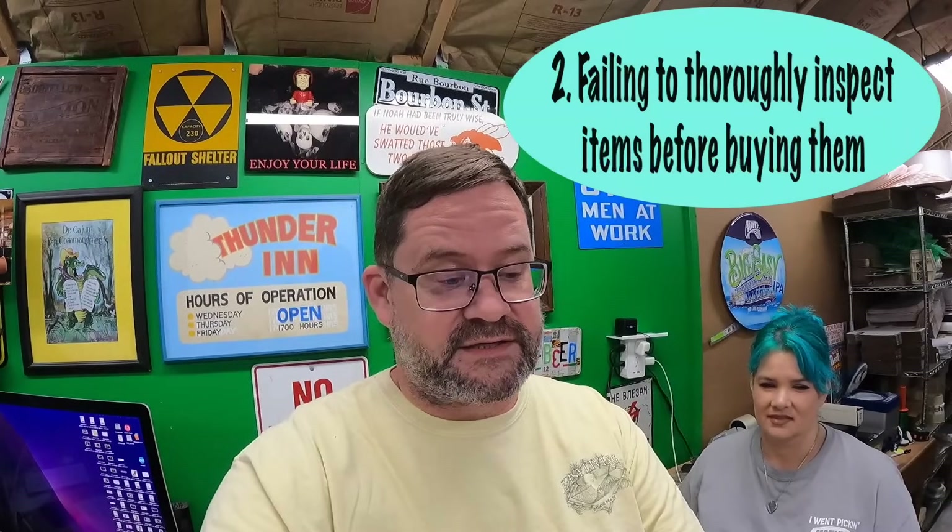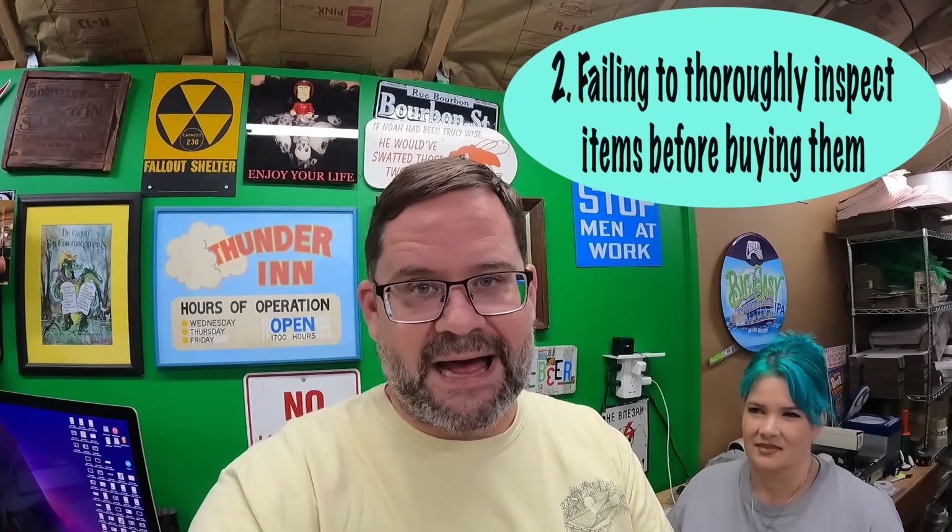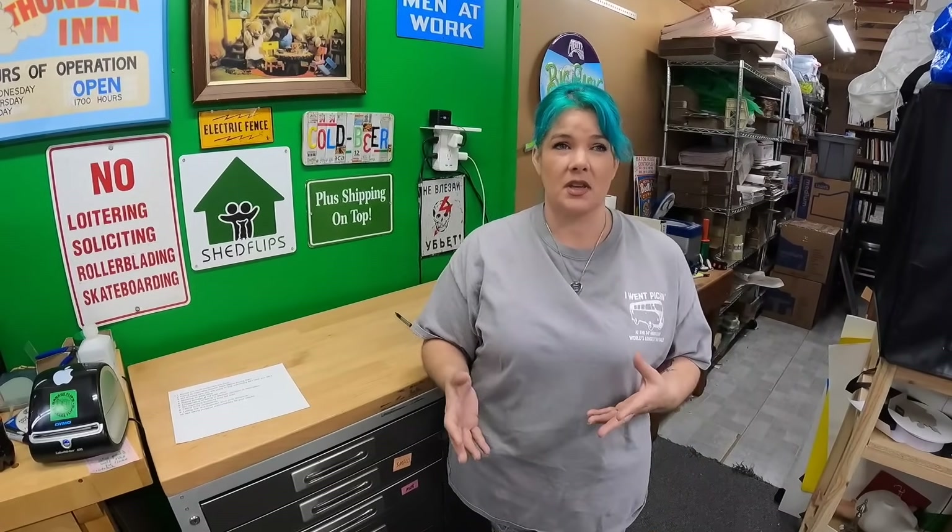Number two is failing to thoroughly inspect items before buying them. Condition is very important — and that doesn't mean everything you buy has to be like new. It is very important to inspect the condition of your items when buying them. For electronics, if you can open the battery compartment, do it. There are so many times batteries leak in there, corrode everything, and there's no saving it. It can kill the item.